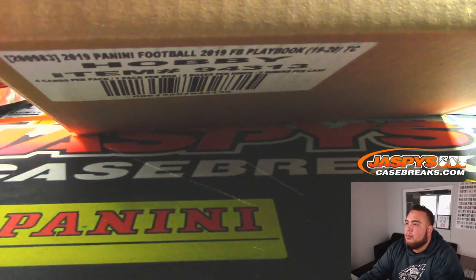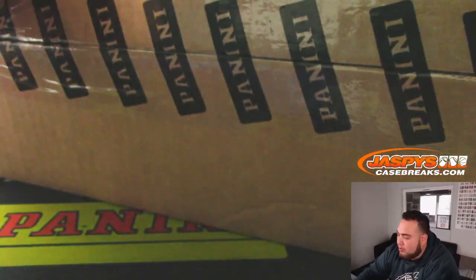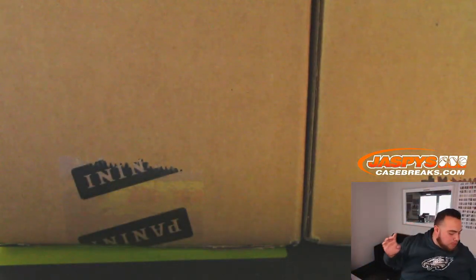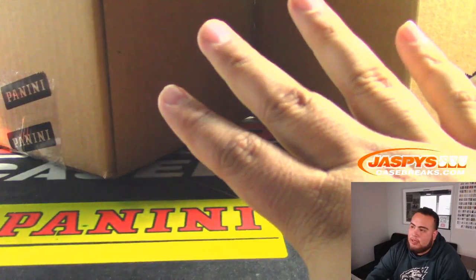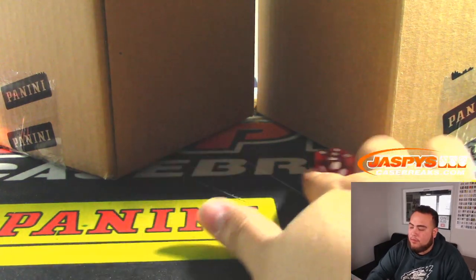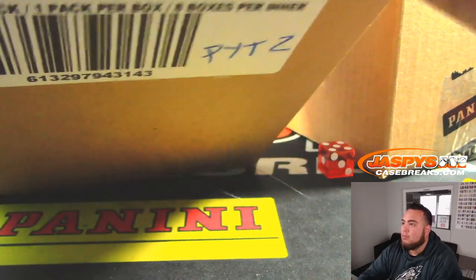This is a master Playbook football. Remember, there's two inner cases of eight boxes each, so I'll open up this master. We'll do a little dice roll to see which inner case we're going to use for pick-your-team number one, and the second one will be for PYT number two, which should be down to single digits with a random number block being posted very soon. Left side: one, two, three; right side: four, five, six. Five — so I'll write PYT number two here.